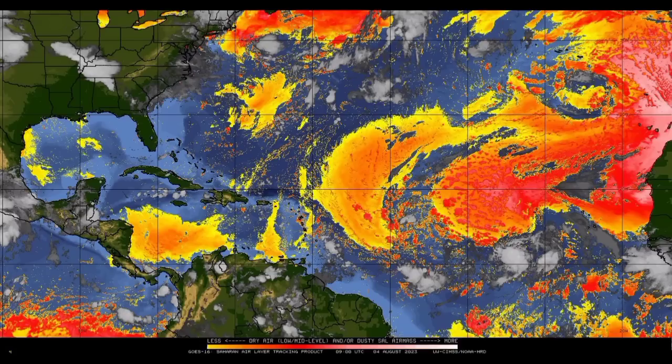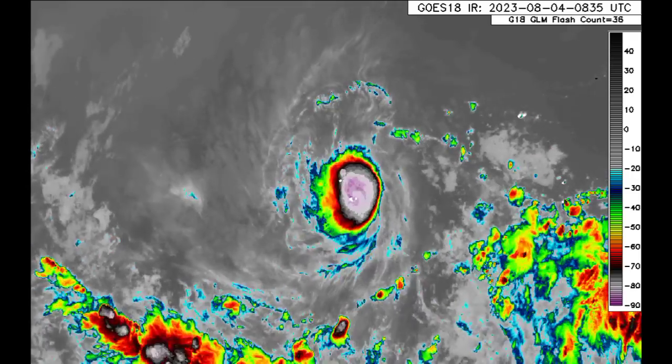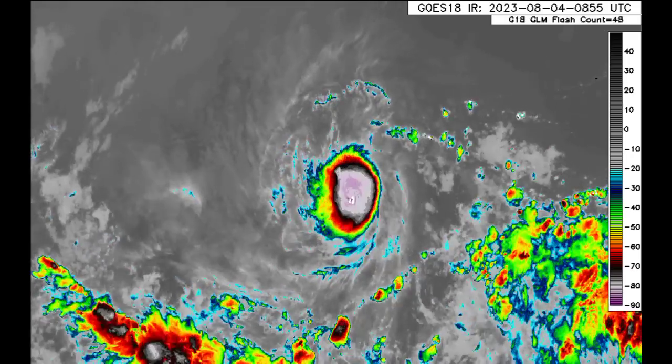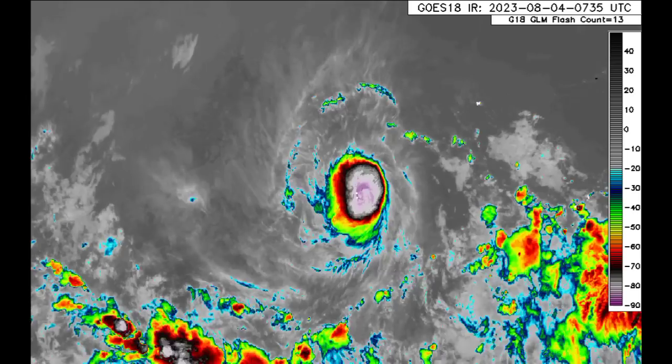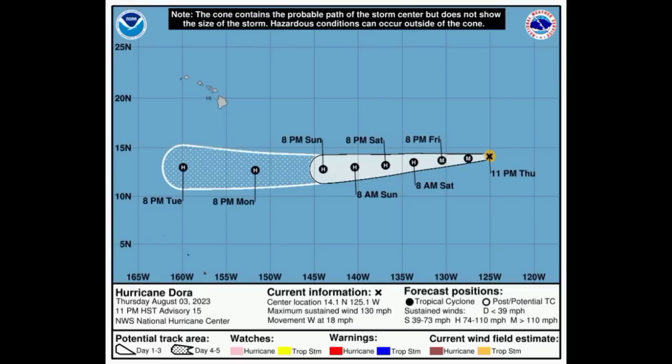Finally, we're talking about Dora. As I expected yesterday, the cyclone actually intensified a bit more after the completion of its eyewall replacement cycle — it strengthened up to 140 miles per hour sustained winds, so it was a strong Category 4 hurricane. But since then it has weakened slightly, with winds now at 130 miles per hour. It's still a Category 4, and it will slowly weaken. Conditions will be conducive enough for it to remain a hurricane throughout the early part of next week, and it will eventually pass well to the south of the Hawaiian Islands, but it could kick up the surf.